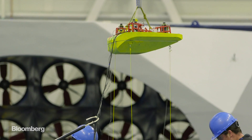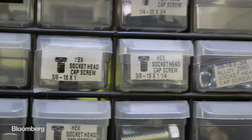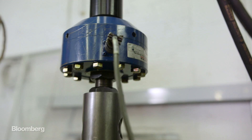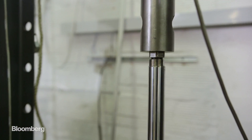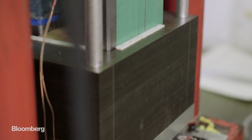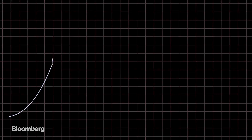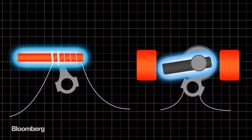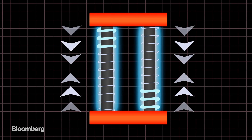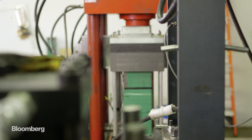Ascella has zeroed in on what they believe is the problem with pretty much every design so far: moving parts. This is something electric generators generally have a lot of, and every part that moves is a part that can break down or corrode in the ocean. So Ascella developed something called a magnetostrictive generator, which can harvest energy from the waves without actually moving anything inside the Triton. Most electric generators use displacement or rotation to create electricity, but with magnetostriction, power is induced by squeezing metal alloys. This means cheap installation and minimal maintenance, but that's not to say it's an easy thing to design.